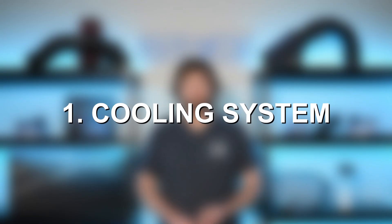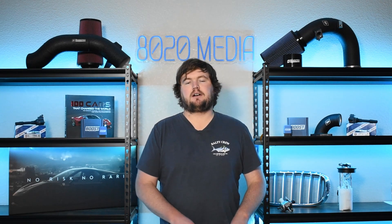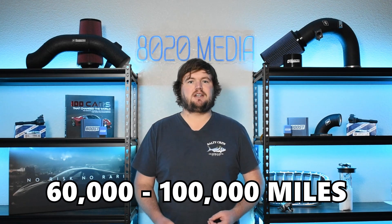Number one on the list, we have the cooling system. With the age of the M50 nowadays, it really is a lot of the cooling system that could use a refresh, especially if it's a car or an engine that you're picking up that might not be up to date on maintenance. At this point, we are talking about a roughly 30 to 35-year-old engine. Even in the earlier days of the M50, it did have some issues with the cooling system, with two of the most common ones being the water pump and the coolant expansion tank — both problems that would tend to pop up roughly every 60 to 100,000 miles, generally closer to the 60 to 80,000 mile ballpark for the water pump.